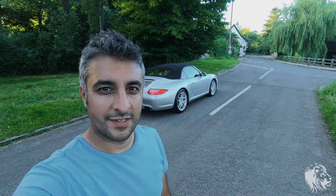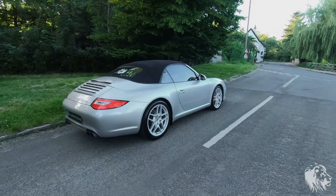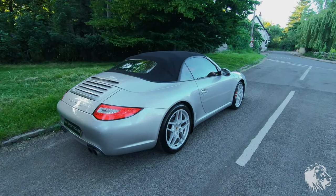Hi, this is Raj from In My Sports Cars. Here I've got a 2009 Porsche 911 Carrera S Cabriolet.